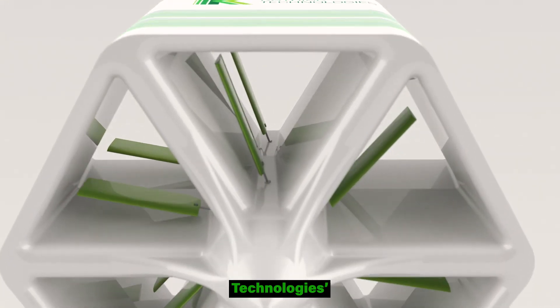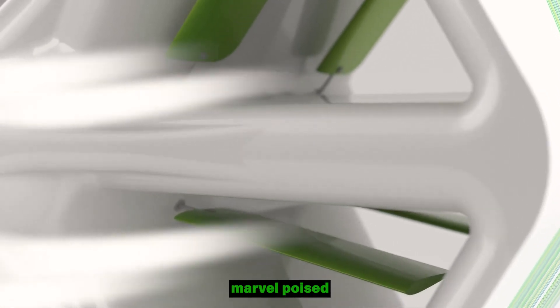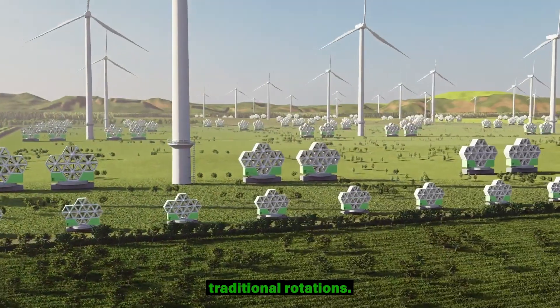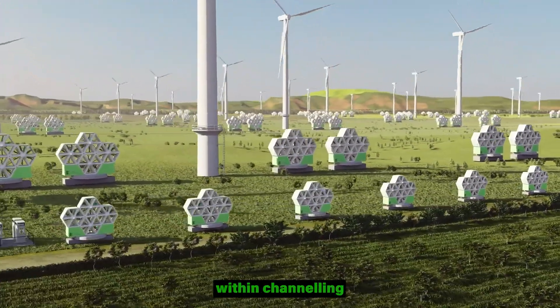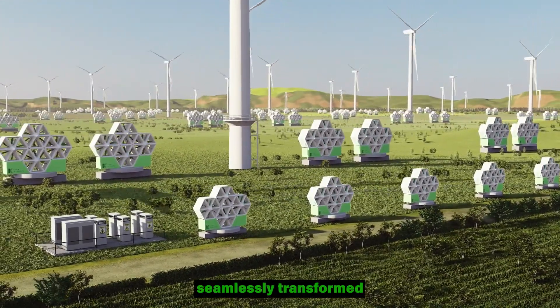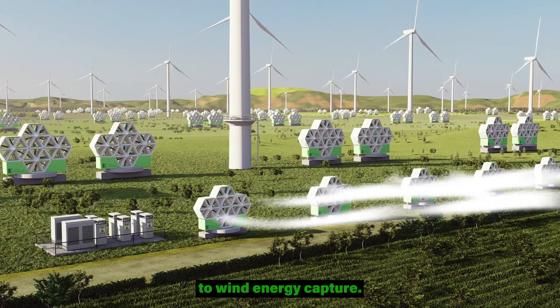At the heart of Ketrick Technologies' groundbreaking solution is the wind panel, a technological marvel poised to redefine how we capture wind energy. The key to their innovation lies in the use of oscillating aerofoils rather than traditional rotations. These aerofoils, arranged in multiple layers within channeling ducts, harness wind energy and convert it into mechanical oscillations. These vibrations are then seamlessly transformed into electricity, presenting a novel and efficient approach to wind energy capture.